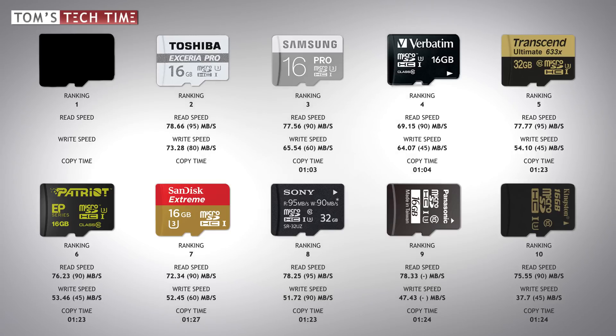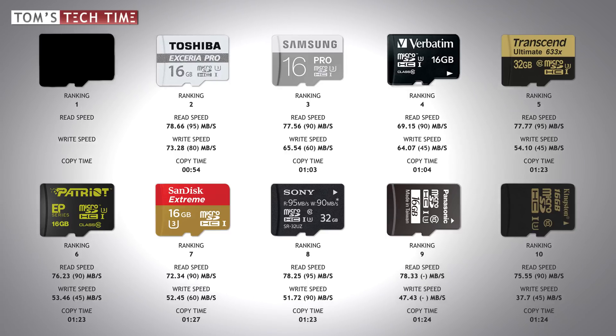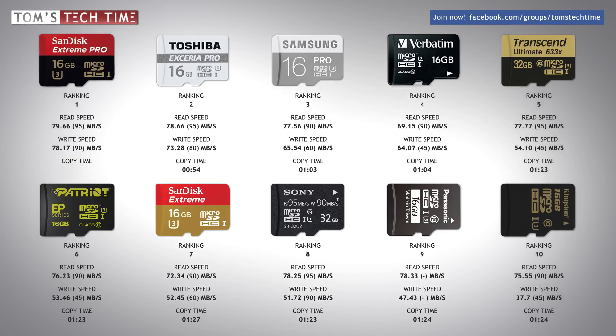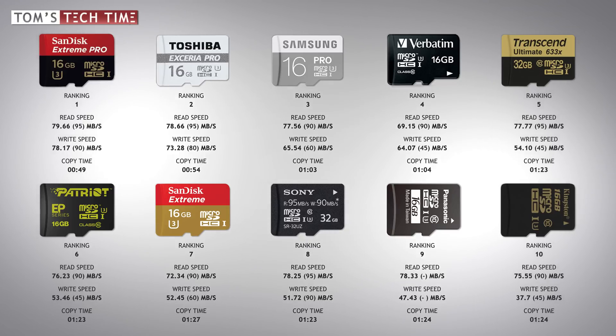My favorite card earned second place — it's pretty affordable but really fast. Toshiba's Pro micro SD measured 78.66 megabytes per second read and 73.28 megabytes per second write, and it was the first card to transfer the 4.1 gigabyte file in under a minute — just 54 seconds. Toshiba is my clear recommendation for everyone wanting a safe, fast, and affordable card. Pros with a bigger budget might choose the fastest card — the SanDisk Extreme Pro — which delivered a maximum read speed of 79.66 and a maximum write speed of 78.17 megabytes per second, copying the file in only 49 seconds. Links to all cards can be found at tomstechtime.com/microsd.